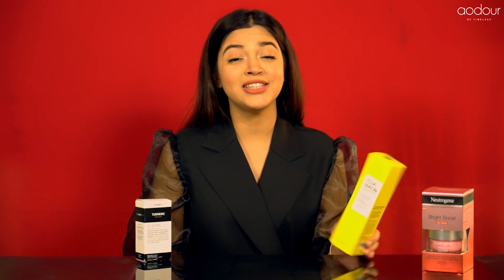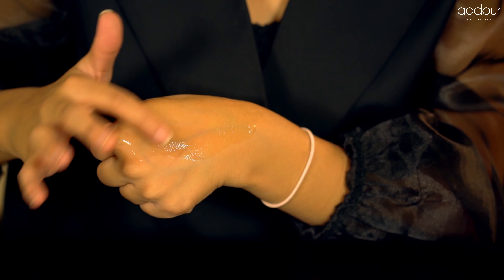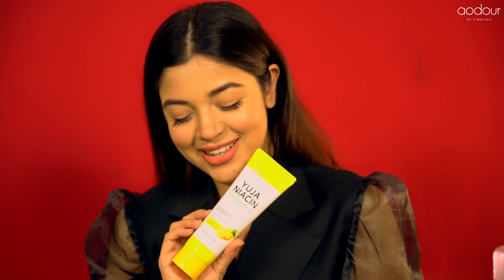Next, we have Yuja Nicene's Brightening Moisture Gel Cream, which has 90% Yuja Extract and 5% Cinemite. Cinemite is used to help freckles and blemishes, while Yuja helps moisturize and nourish the skin.